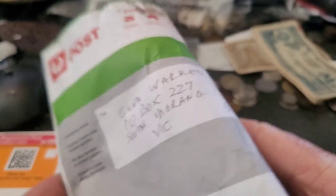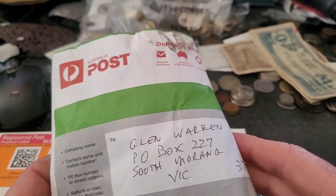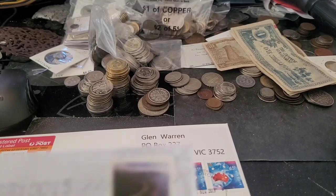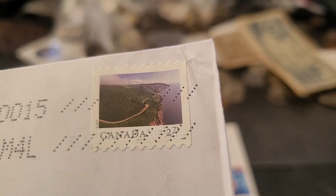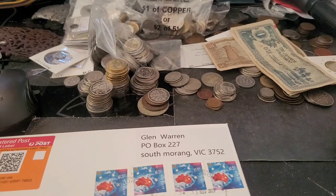Then I've got some registered ones, which are not very interesting. The last one has a Canadian stamp on it — it's from Canada — and that is 2.71. Wow, that's so expensive.